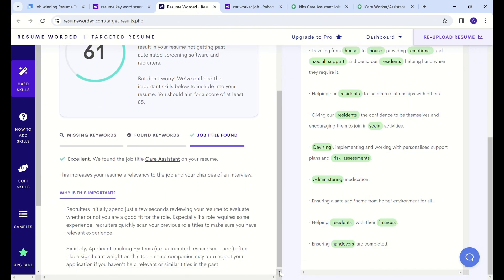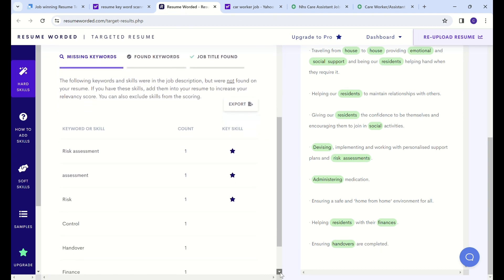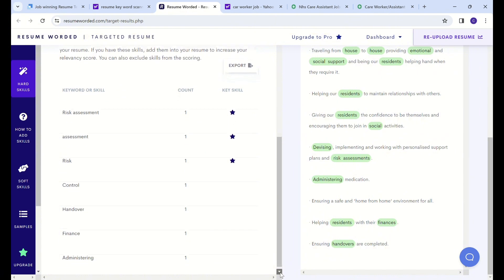As we scroll down here, you can see further that it says why is this important, and it explains why it is very important to have these keywords. It also shows some keywords that you have and some keywords that you don't have, so that you can work on it.